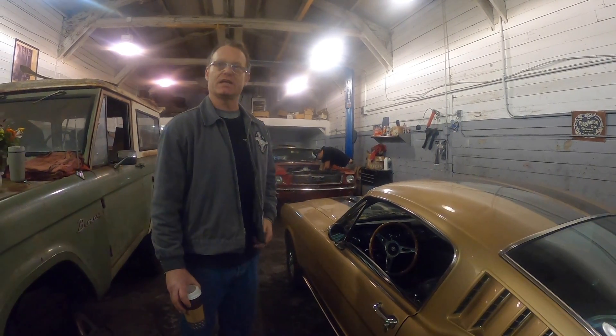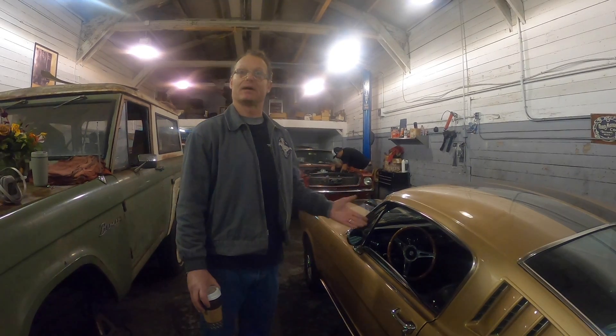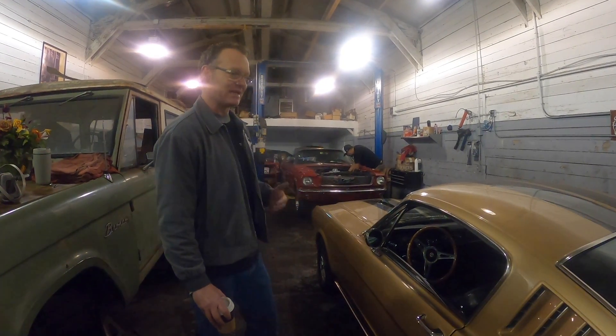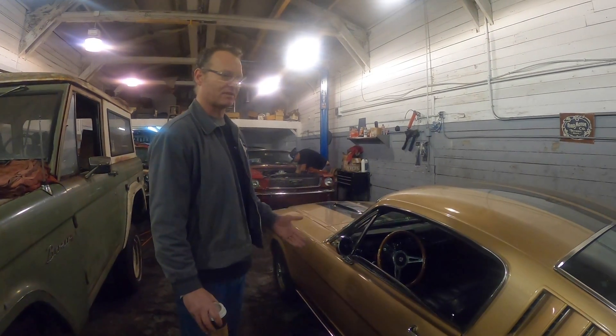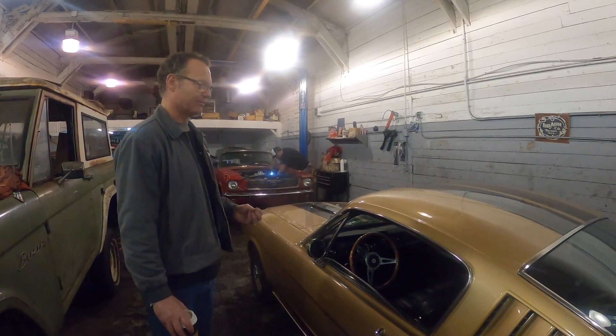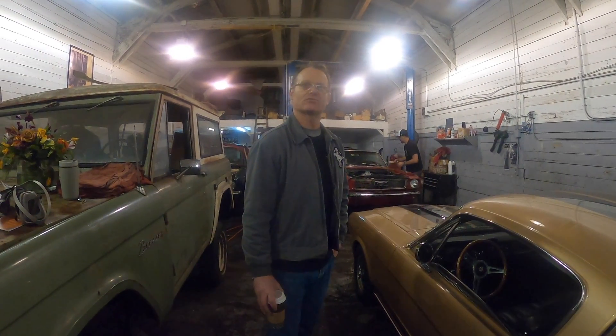A starter Mustang for a young kid could be something that could be a pile of junk — it's their platform to learn about old cars. Again, money does play a factor in buying your first Classic. It's all about what you can spend and afford. But the key to buying your first Classic is staying away from those rusted torque boxes and those frame rails.